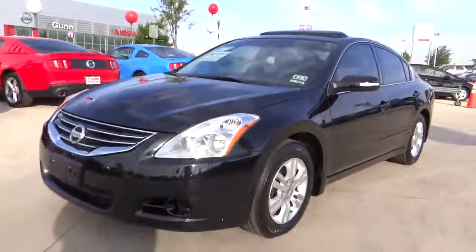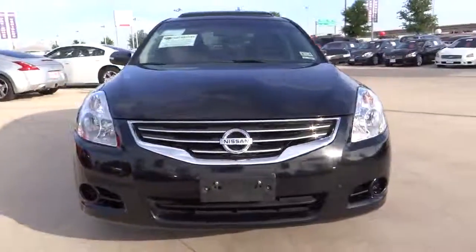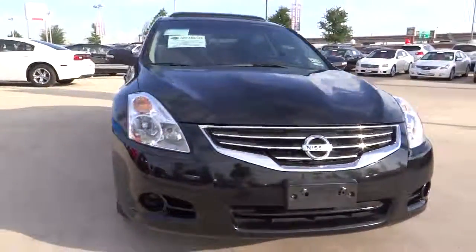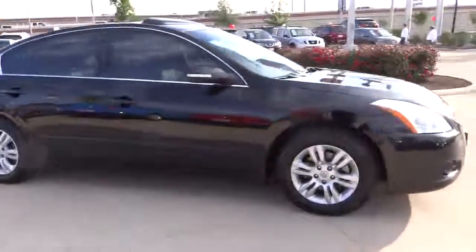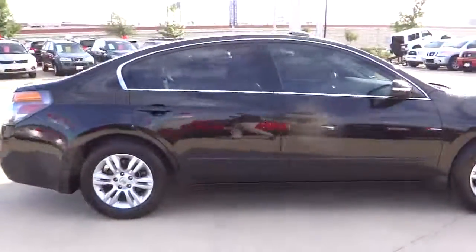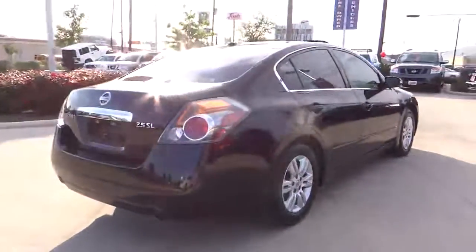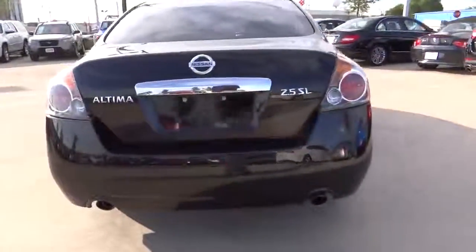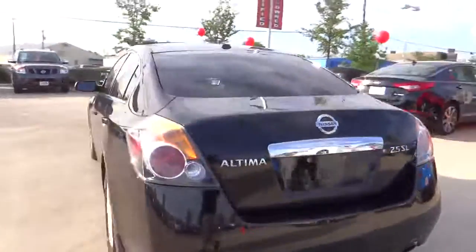The 2010 Altima. The Nissan Altima offers advanced features to make life easier, including push button ignition, which comes standard. Combine that with a powerful V6 or efficient four-cylinder engine, six standard airbags, and over 5,000 quality and performance tests, and you'll see the Nissan Altima is made to drive and built to last and is priced below $15,000.